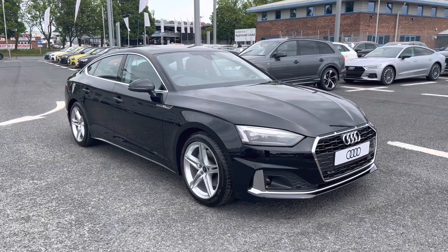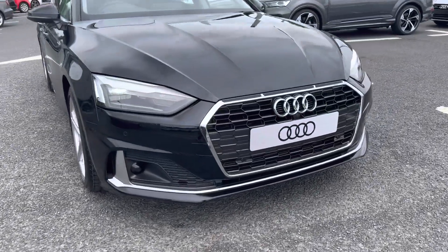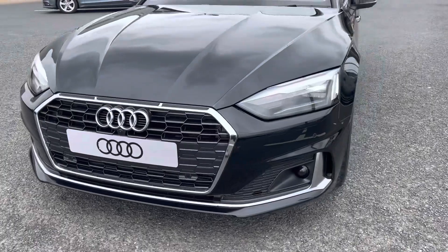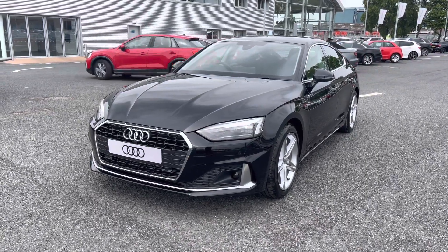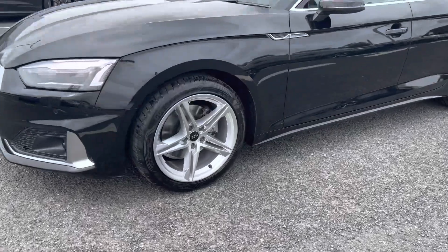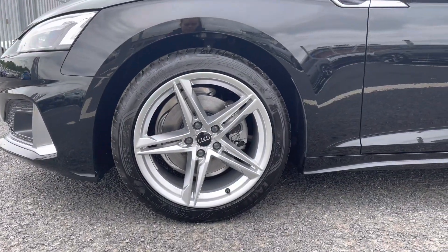Starting at the front of the vehicle, it does come fitted with the LED front headlights which use amazing LED technology to ensure that you have maximum visibility on any journeys. It also sits beautifully on these 18 inch five twin spoke design alloy wheels, which really complement the whole exterior look of this vehicle very nicely.